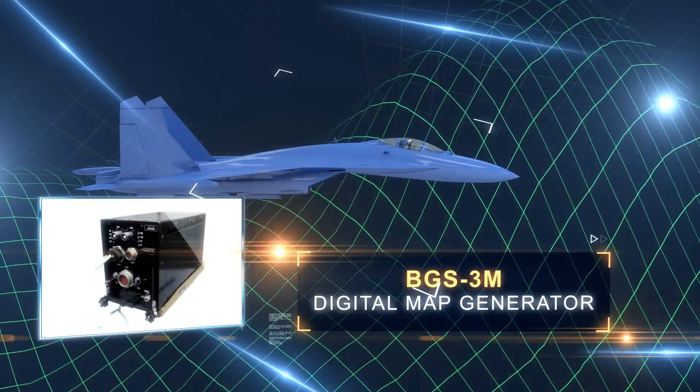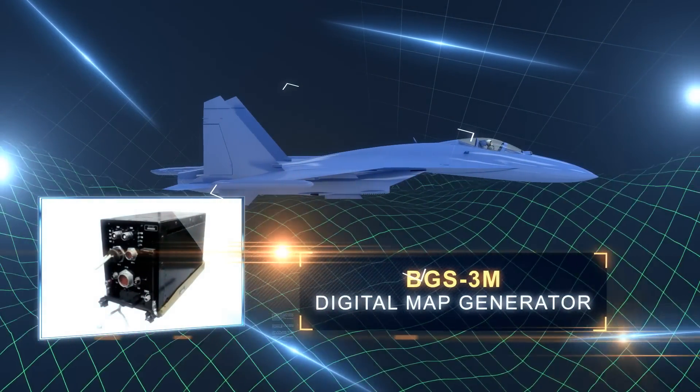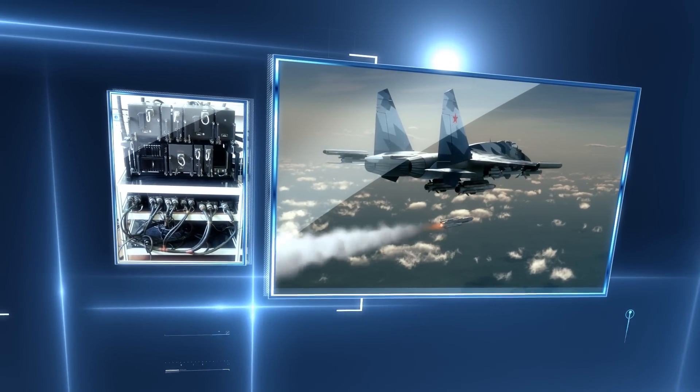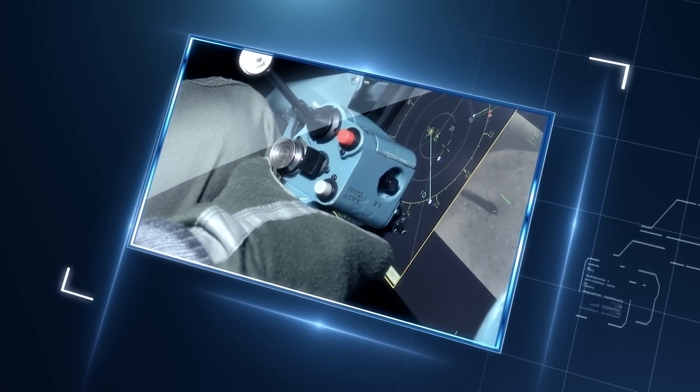The system provides low-altitude mode and uses terrain data stored in digital map generator memory. The weapon control system allows carrying the newest missiles, rockets, and other Russian aircraft weapons.